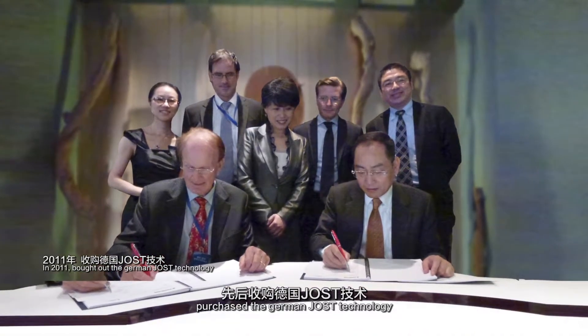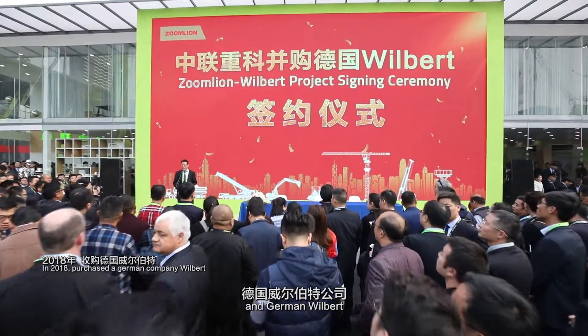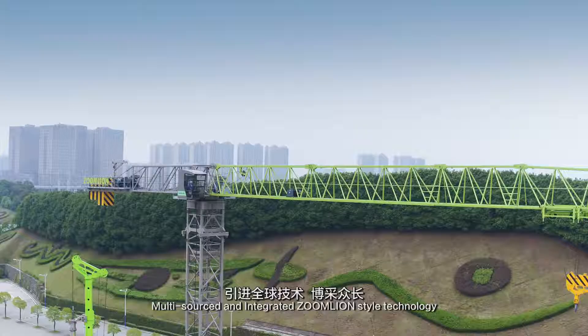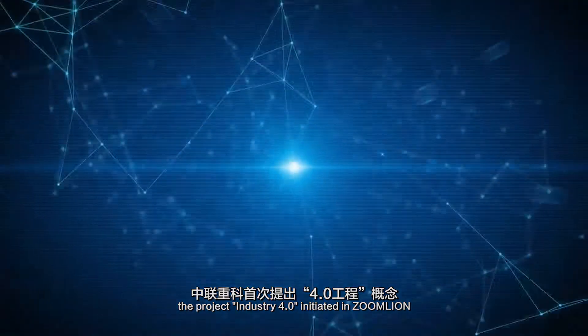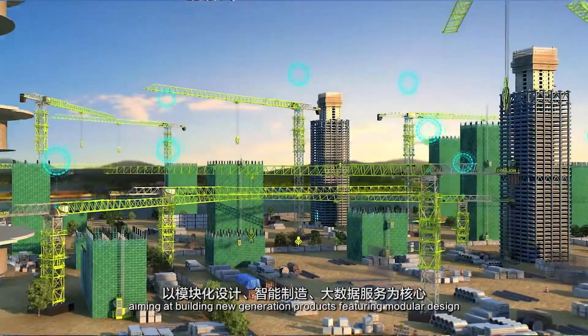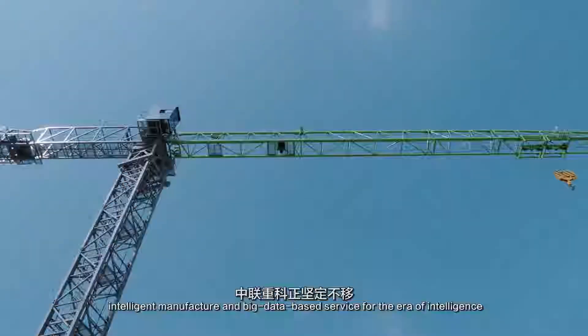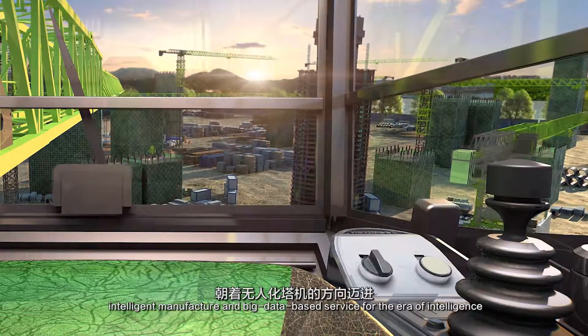ZoomLion purchased the German Joss technology, Netherlands Rackstar, and German Wilbert, multi-sourcing and integrating ZoomLion-style technology. In 2014, the Industry 4.0 project was initiated at ZoomLion, aiming at building new-generation products featuring modular design, intelligent manufacture, and big data-based service for the era of intelligence.